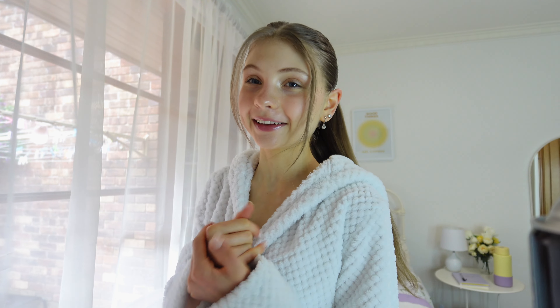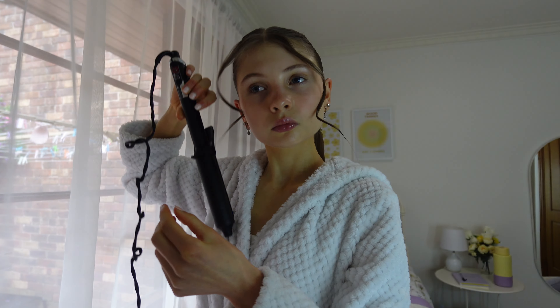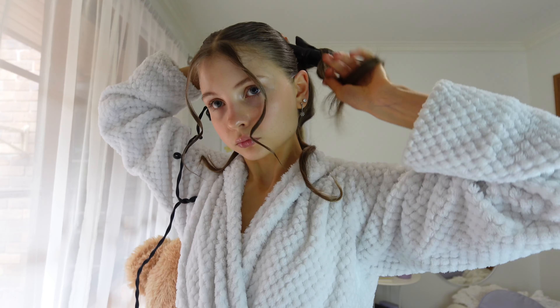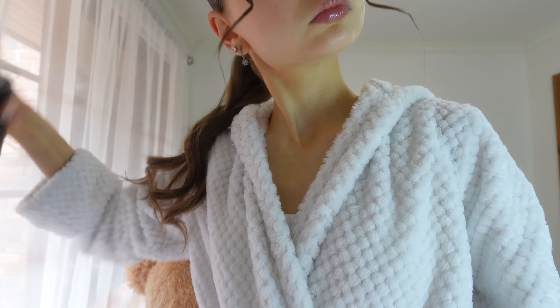This is actually the best ponytail I've ever done in my life — I'm not even kidding! I'm now going to tease it up, add some volume and add some curls. And that is my hair and makeup all done — I think it turned out so nice! I'm going to go put on my outfit now and share with you guys my final look.